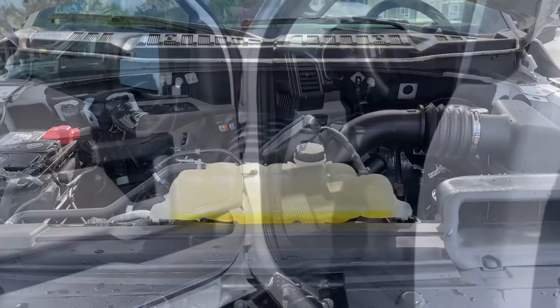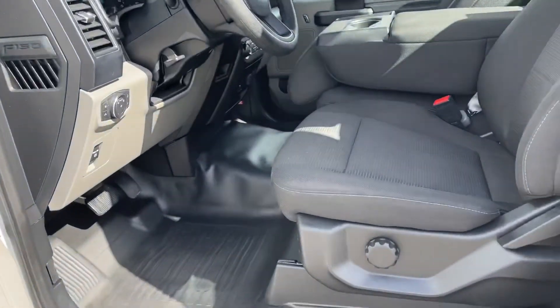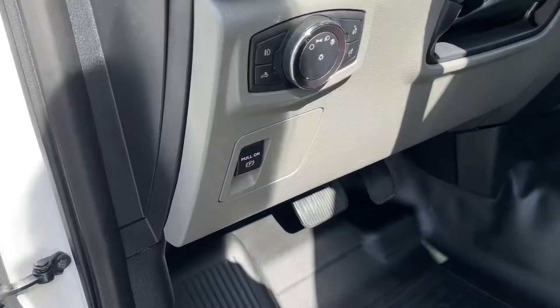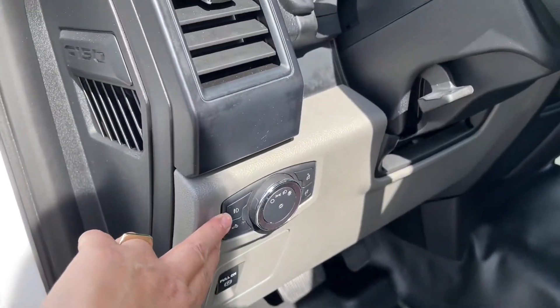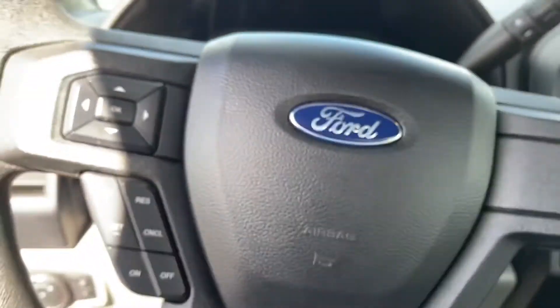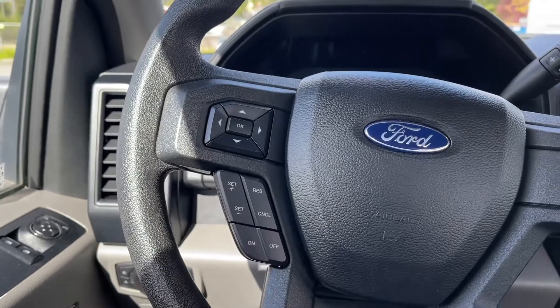Let's take a look inside. There's storage and a speaker in the door, as well as power locks, windows, and mirrors. The driver's seat is manually adjusted with manual lumbar. Your electronic parking brake is located here and lighting controls here. With the aid of the grab handle it's easy to get in. The steering wheel can tilt and telescope, and on the face of it are your dash controls as well as cruise control.